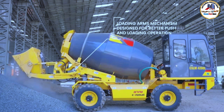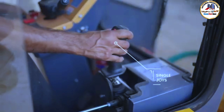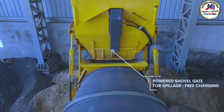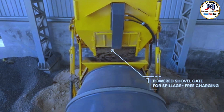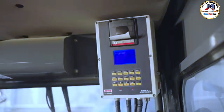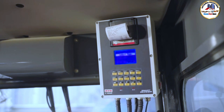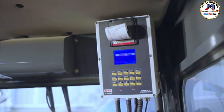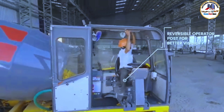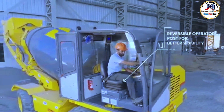The loading arm mechanism is designed for better pushing force. A single joystick controls all main functions. The powered shovel gate ensures spillage-free charging, making this machine user-friendly. The electronic wave batching system shares batch reports, ensuring accuracy and a quantitative batching process. The reversible operator post ensures high visibility and a better driving experience for operators.